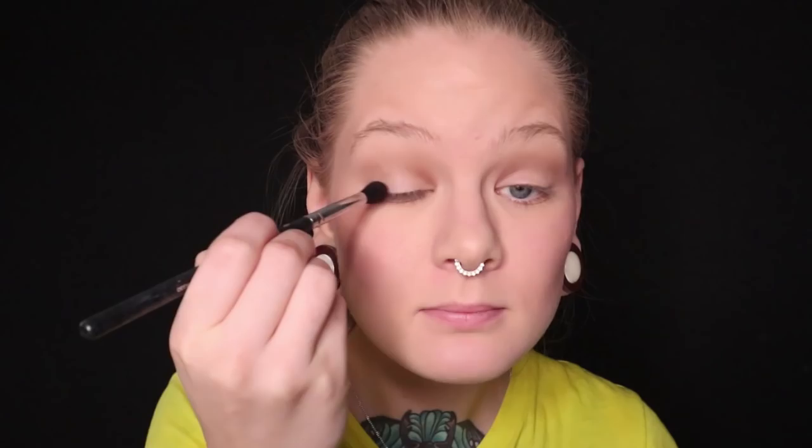Now I'm just going in with the lightest shade all over my lid. Now I'll take this warm medium shade and define the crease a little bit as a transition color - very pigmented and easy to blend out. And now I'm going in with the darkest matte shade in the outer corner a little bit, and then just a bit underneath the eye as well. This is not really going to be a part of my everyday super easy routine, but if I want to do any eyeshadows, I really enjoy working with these products.